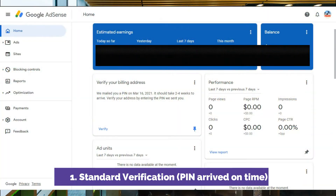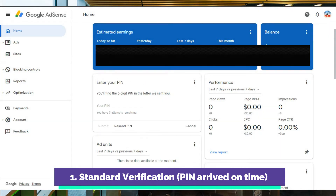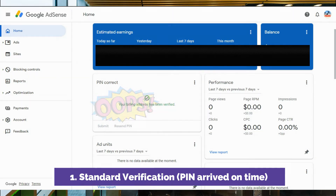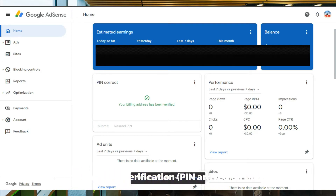First, I'll log in to my Google AdSense. On the home page, there's an option to verify my billing address. I'll click on Verify and input my PIN. After clicking Submit, my billing address is now officially verified! I just have to wait until my revenue balance reaches the minimum payout threshold of $100 US dollars to get my first ever salary from YouTube.